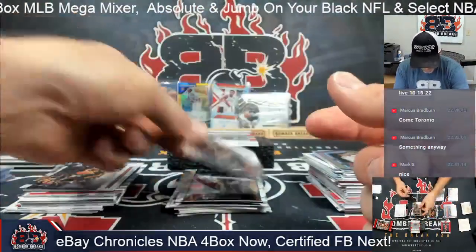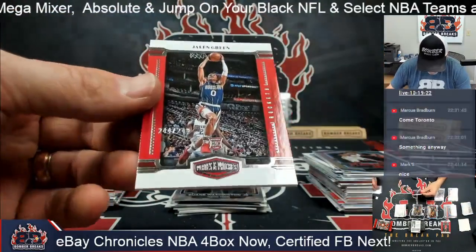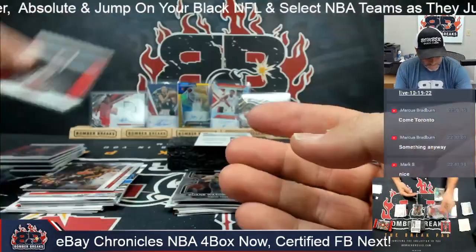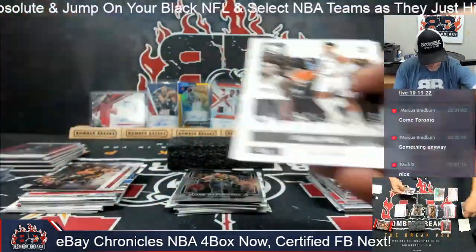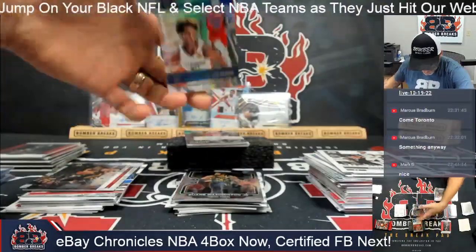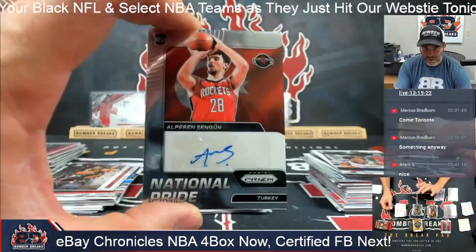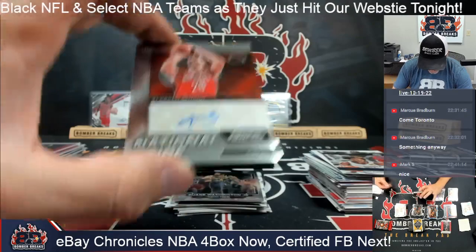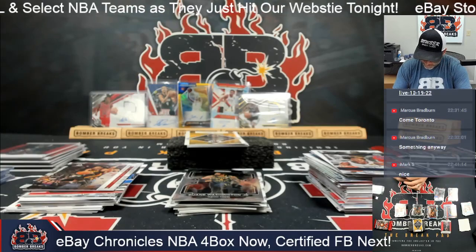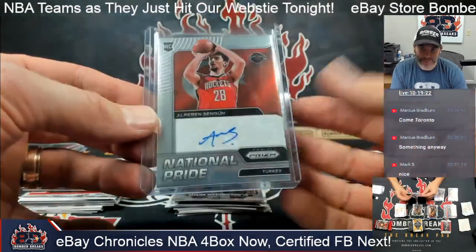Dwayne Washington, Prism rookie. And a Jalen Suggs, but behind Jalen is the Plates and Patches — Jalen Green, 244 of 249. Jalen Green to 249. Mobley and Primo — three packs left, good luck guys. Trey Mann and Franz Wagner. And for the Houston Rockets, there's a National Pride signature of Alperen Shingun. I heard someone say it's pronounced 'Shingun' and I've stuck with that.